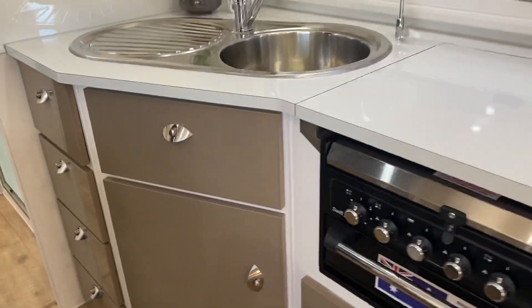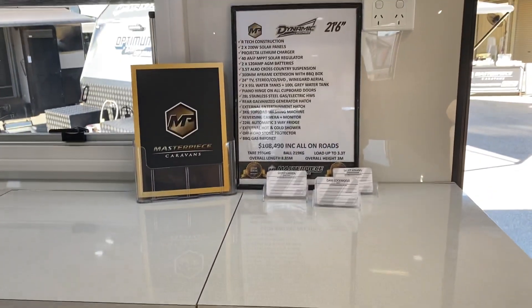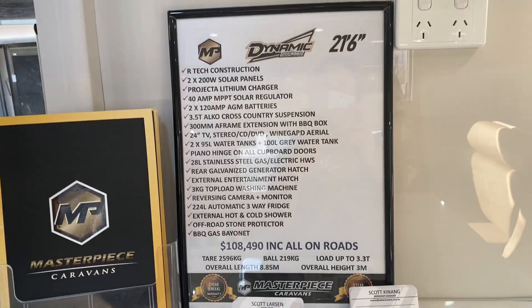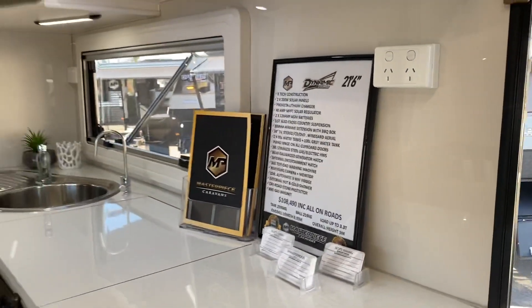Wow, look at this one — look at the kitchen, it's so luxury! That's the Dynamic 21.6 feet. I love it, it's so luxury.